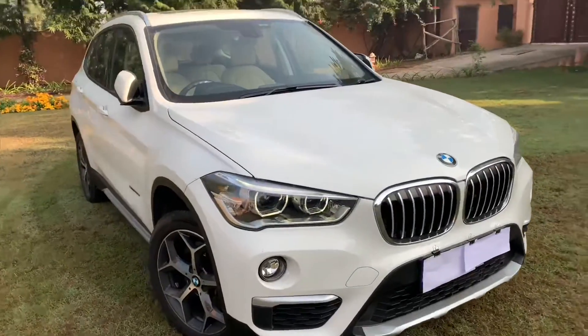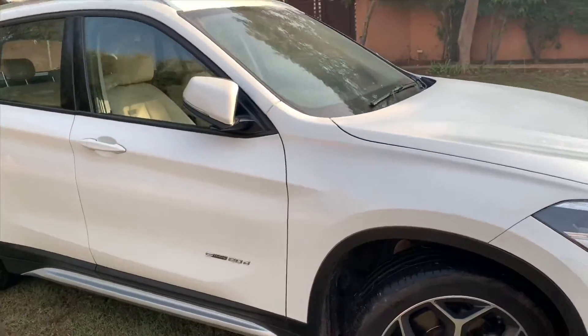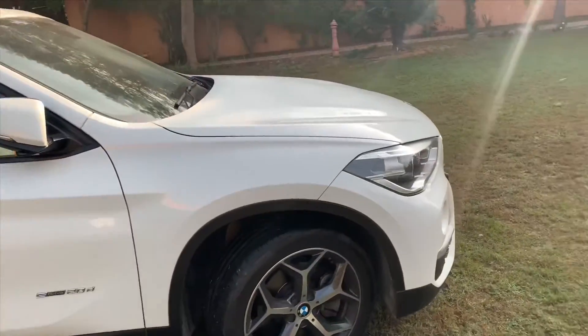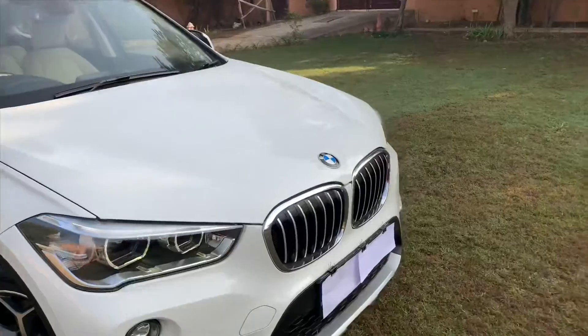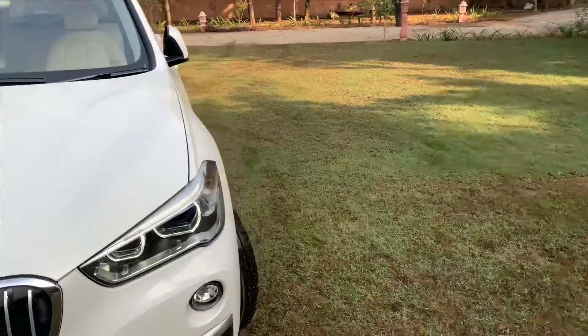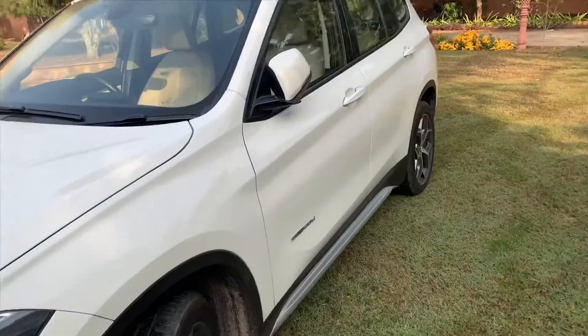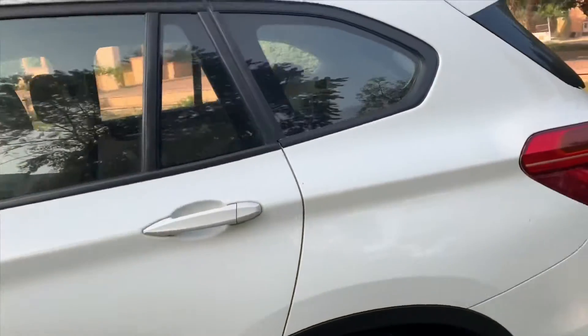Let me talk about the numbers now. It produces 190 BHP plus 400 Nm of torque, which is huge. The X1 is very reliable — one of the most reliable cars in the BMW lineup. The service is quite easy, the service is cheap, and the part availability is very good. So anybody who just wants that BMW feel, just go for the X1.